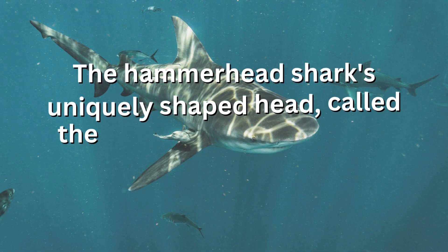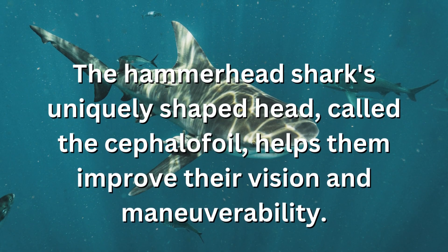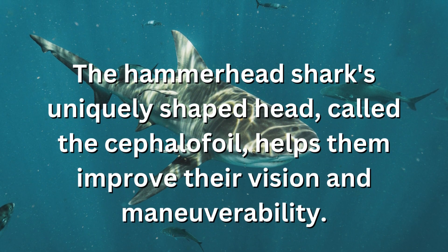The hammerhead shark's uniquely shaped head, called the cephalofoil, helps them improve their vision and maneuverability.